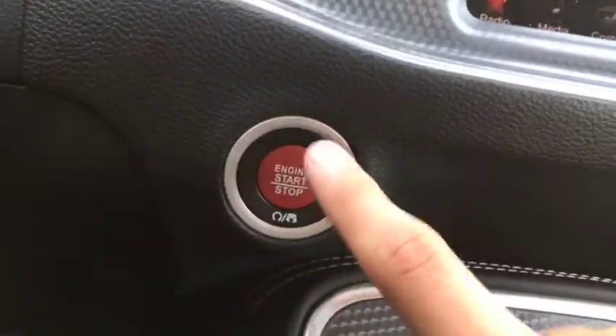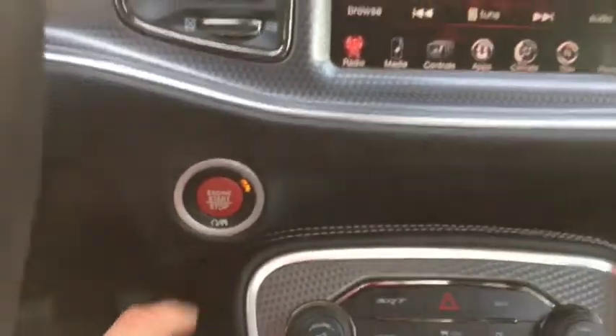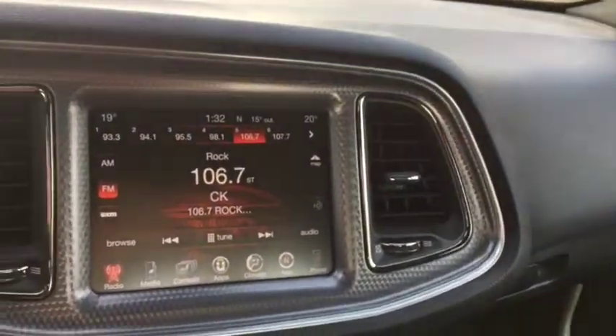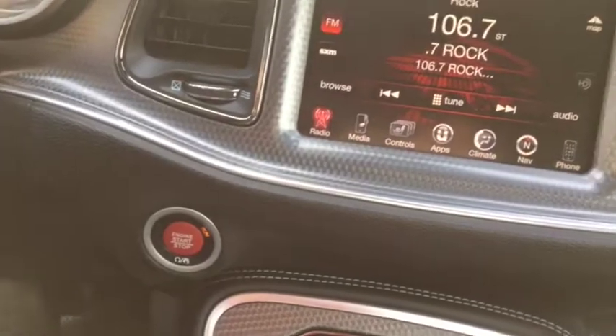On the right you do have your cruise control. Push button start just right here, and it also comes with remote start and keyless entry. This vehicle comes with 3,017 kilometers — practically new. This car also comes with two keys: one is black and one is red. The black key will unlock about 500 horsepower, and the red key will unlock its full potential of 707 horsepower.